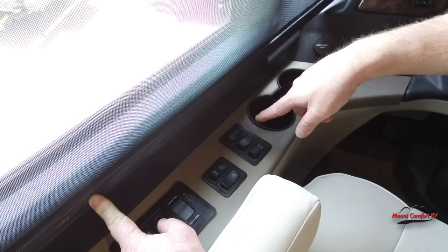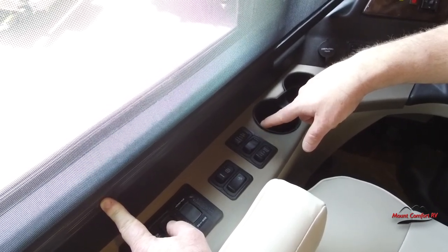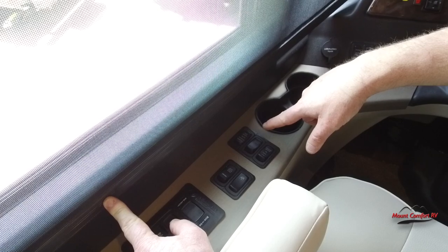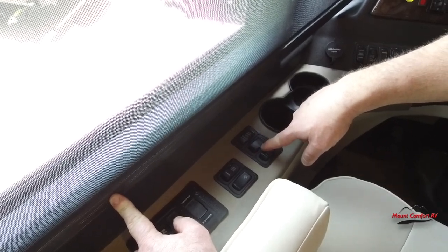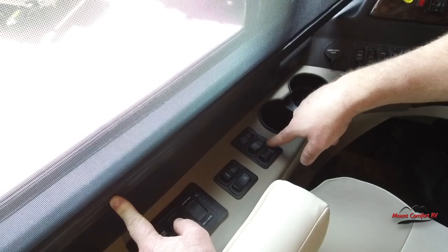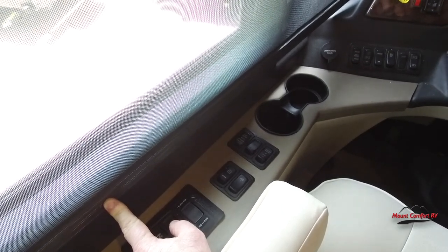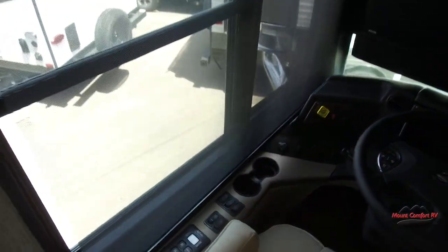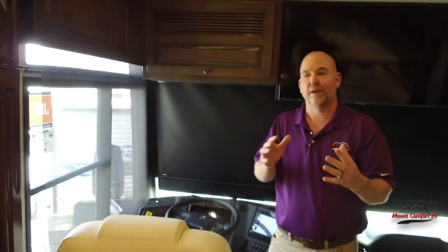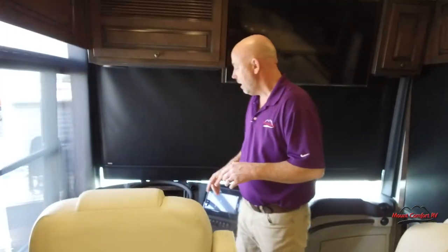We have a power window on the driver's side — wonderful when you're paying tolls. You can dump the air out of your tag axle manually; it automatically does it when you drop the coach in reverse. So if you're on loose ground and having trouble getting traction, you can dump the air out of the tag axle bags and put more weight on the drive axle. This also has a three-stage engine brake for when you're coming down a mountain or wanting to decelerate — all you have to do is take your foot off the gas and the coach will slow itself down.